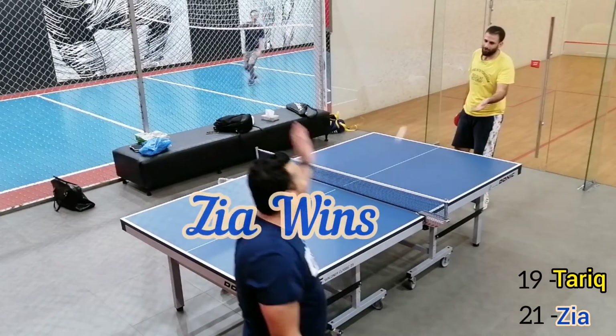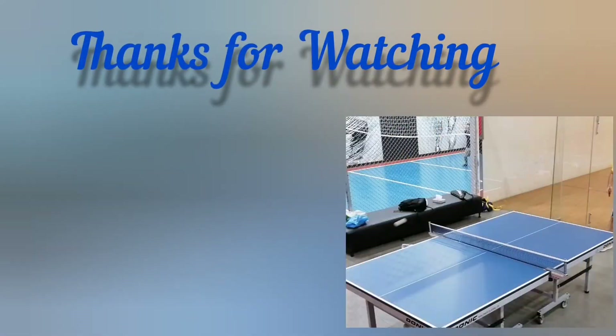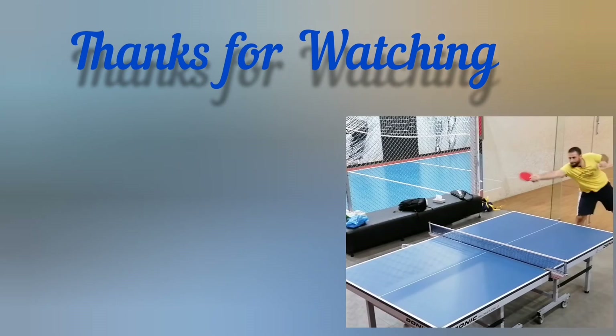That was the final point of this game. And here Zia wins. Thanks for watching.